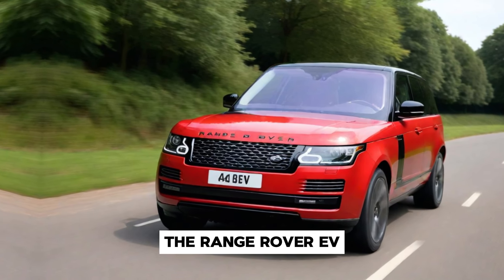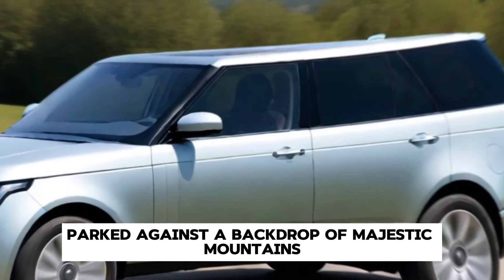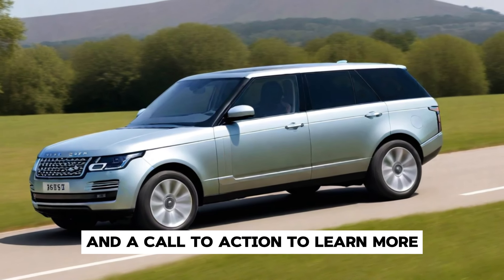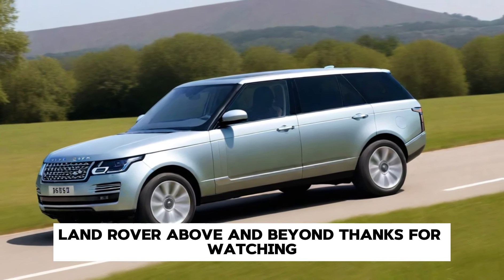The Range Rover EV is parked against a backdrop of majestic mountains, accompanied by the Land Rover logo and a call to action to learn more. Land Rover — above and beyond.